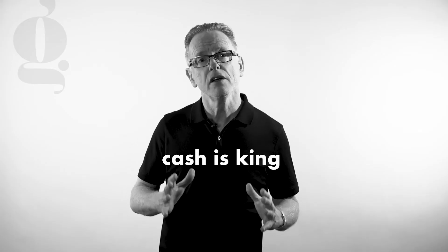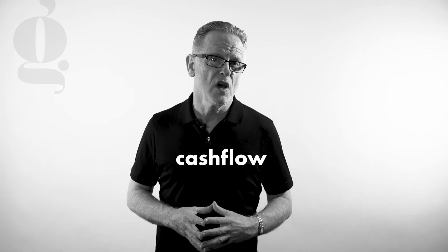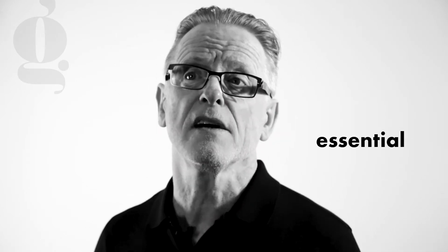Step number 5 is understanding that cash is king. One of the main advantages that the salon business model has is cash flow, meaning that the client comes in and has a cut or colour and they pay for it straight away. Good cash flow is essential, especially in the tough times.